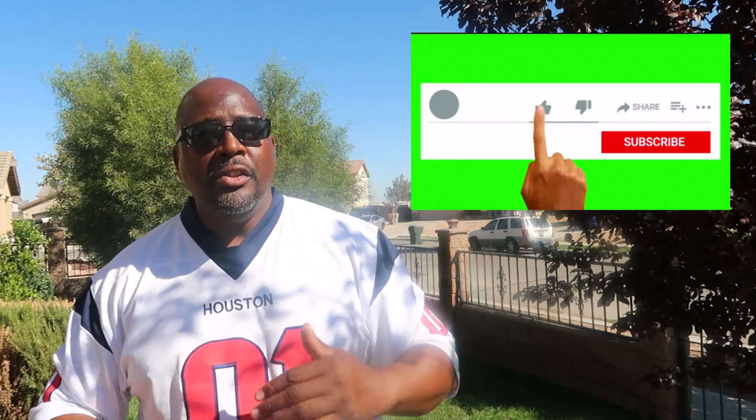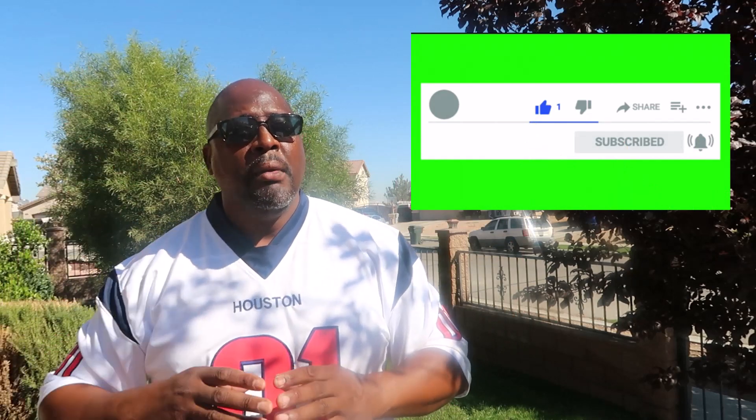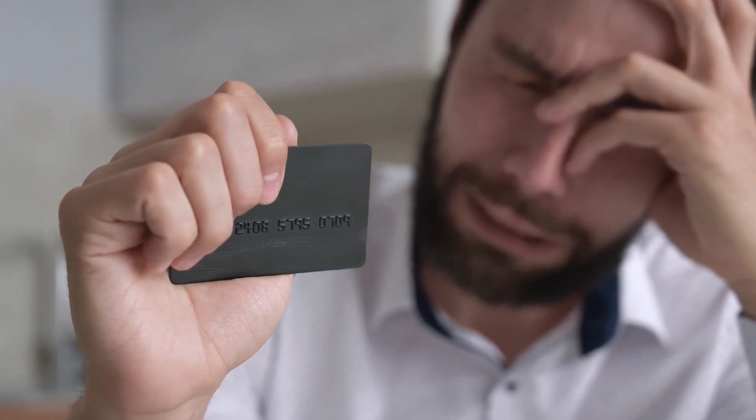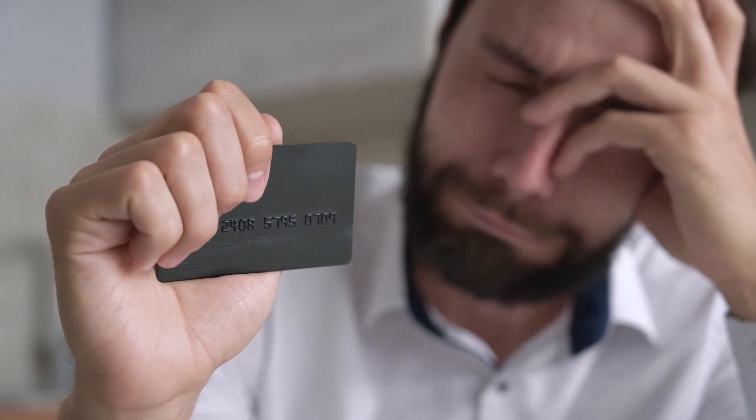You can use your personal credit card, but I would not recommend it because of your debt-to-income ratio. If you have a $10,000 credit card and you're paying yourself $4,500, your utilization goes up, and that can trigger them to lower your balance or even shut down your card. Use your business credit card to avoid these issues on the personal side.